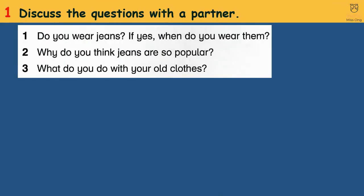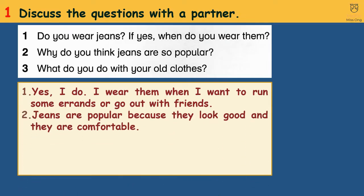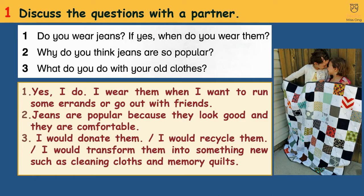Activity 1: Discuss the questions with a partner. 1. Do you wear jeans? If yes, when do you wear them? Yes, I do. I wear them when I want to run some errands or go out with friends. 2. Why do you think jeans are so popular? Jeans are popular because they look good and they are comfortable. 3. What do you do with your old clothes? I would donate them, I would recycle them, or I would transform them into something new, such as cleaning cloths and memory quilts.